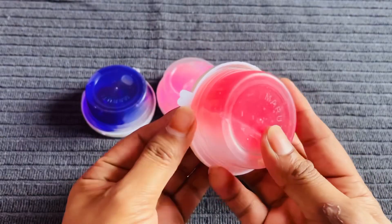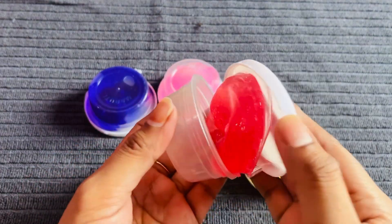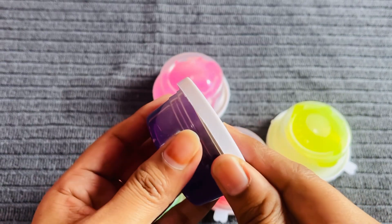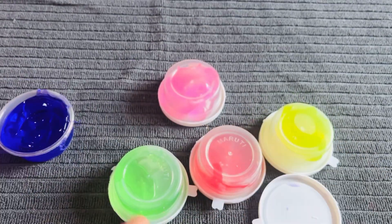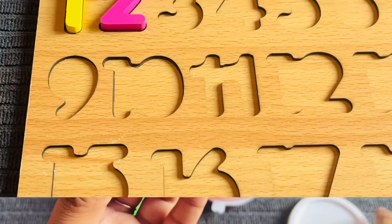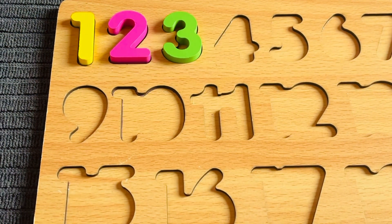Let's open the pink one — nothing can be found here. Let's try another. Maybe here — number three? No, not here. Let's open the purple jelly clay. Oh nice, I found it — number three! Please tell me who likes the purple color.